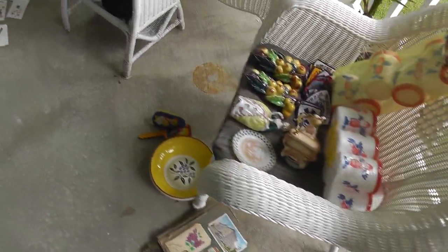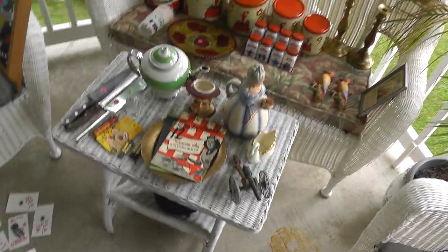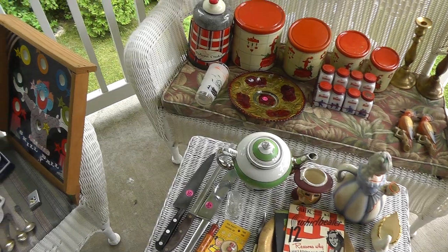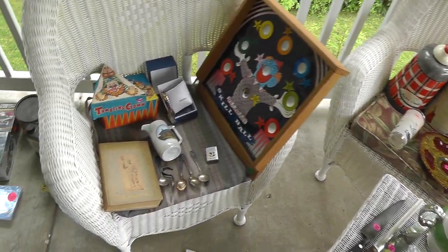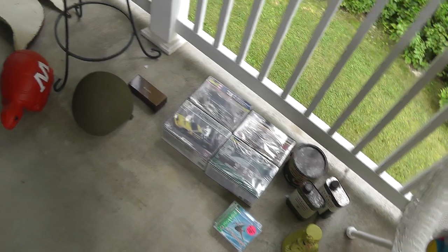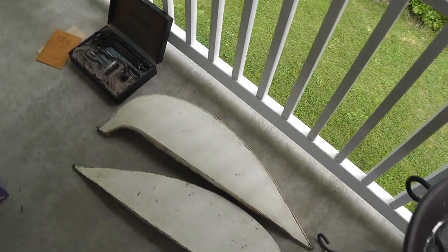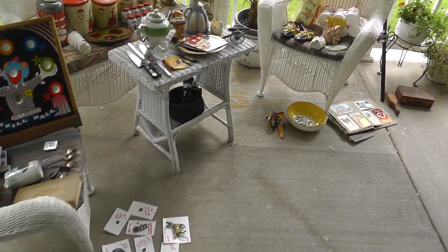So there we go. Ran pretty long — I probably should have made this into a three-parter, but it's just a two-parter this week. Lots of good stuff. Keep an eye on my eBay store, Terminal 99, where most of it will end up. Until next time, this is Will the Yard Sale Survivalist, and we'll talk again soon.